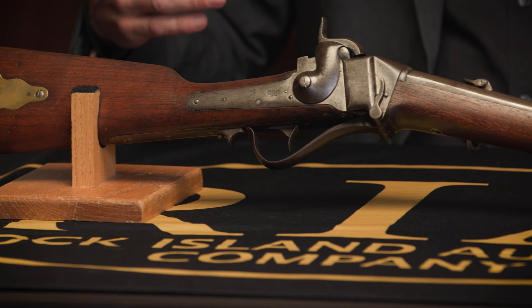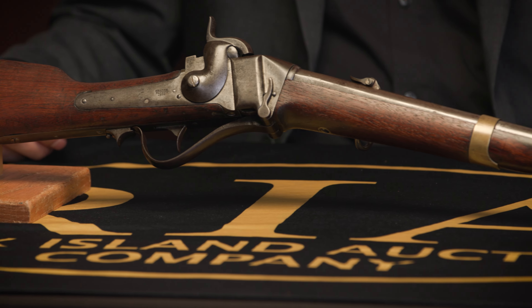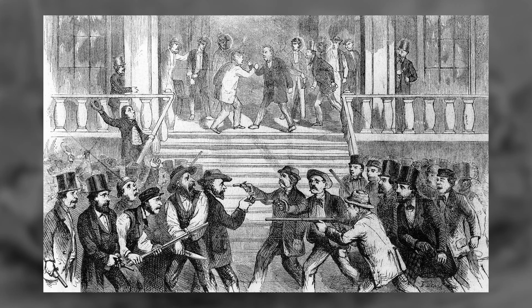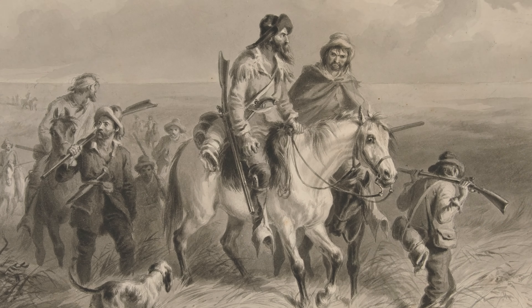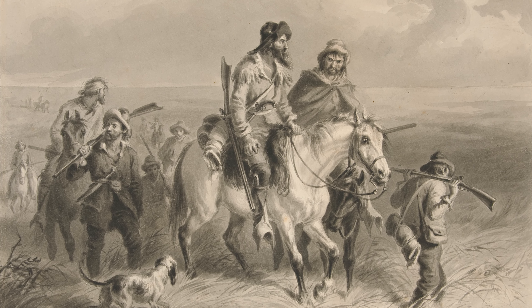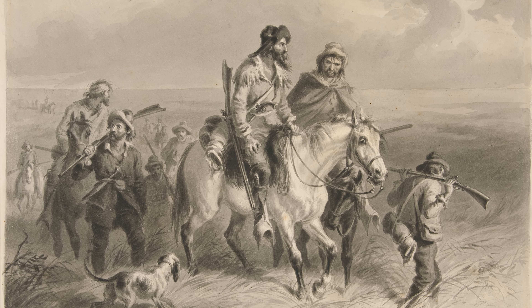These carbines were important because in Kansas at the time there was literal violent conflict between the free staters — representing the free state position against slavery in the territories — and the border ruffians, who were primarily crossing the border from Missouri trying to make Kansas a slave state. The two groups had very oppositional views, which is why the free staters needed firearms.